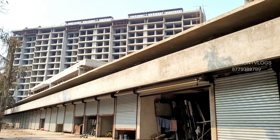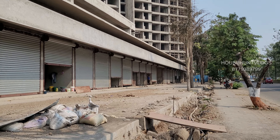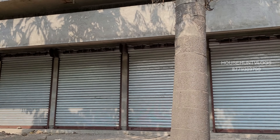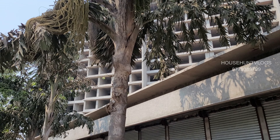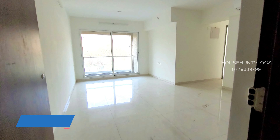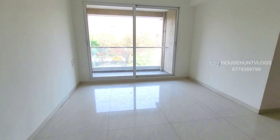Hello everyone, welcome back to the new episode. In the previous episode we had a tour of a 2 BHK sample flat of this project. In this episode we will be touring a 3 BHK sample flat. It's a near possession G plus 14 storey project with all the modern amenities. Before we start with the tour, please subscribe to our channel. Let's get started — this is your hall area.